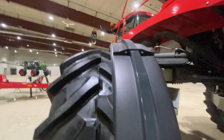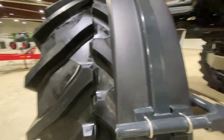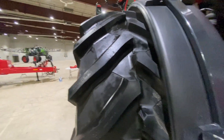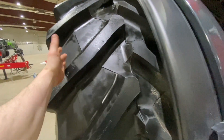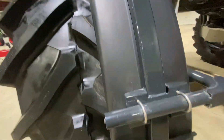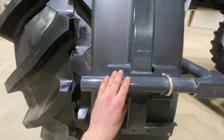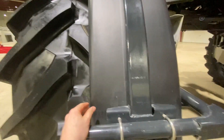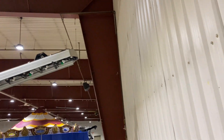So, sprayer fender idea: instead of buying two sets of fenders, we got a skinny one that goes over the 380 tires and another set that covers the big 900 tires. We're just going to buy one set of fenders and cut it in half right down the middle, then bolt it on. When you change tires, you just undo a set of bolts and the outside fender extender comes right off. You'd buy one big one cut in half with bolts down the middle instead of two full sets.